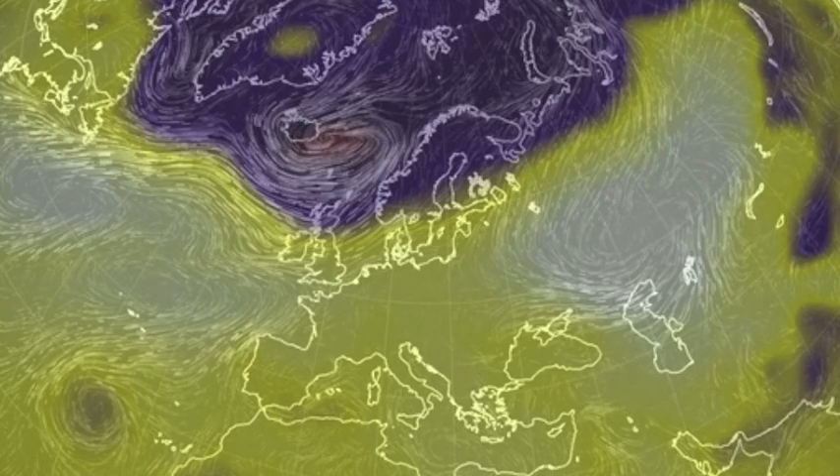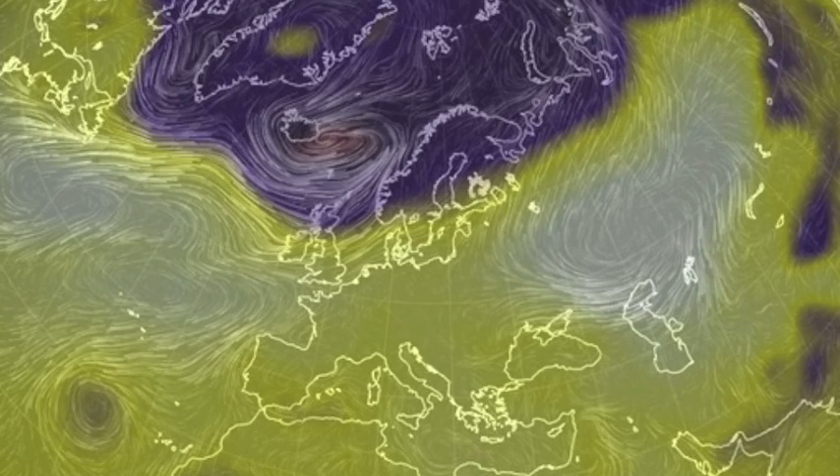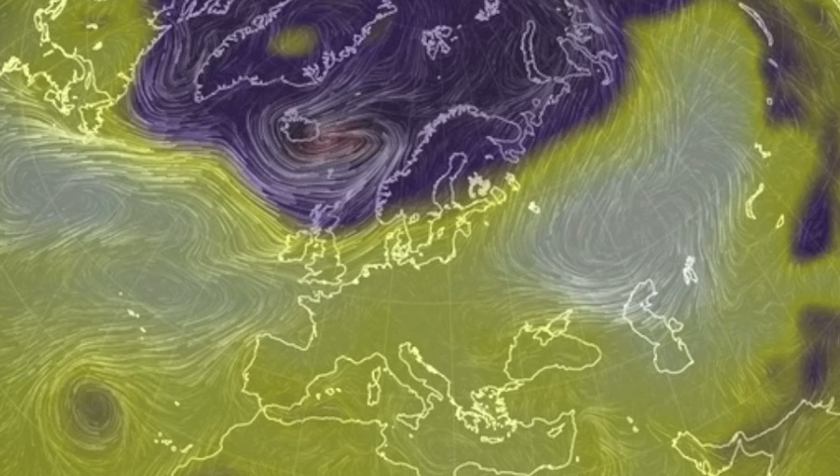In Europe, we see a consolidation and strengthening of the North Atlantic lows — Iceland, Norway, Sweden — and some precipitation underneath the east convergence.